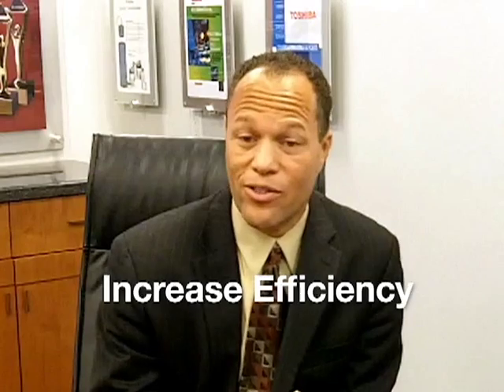At a time when more and more companies are looking for ways to reduce costs and increase efficiency, we offer a proven solution that gives you maximum efficiency, security, and savings.